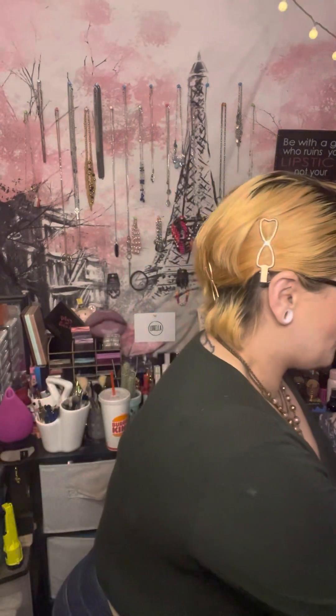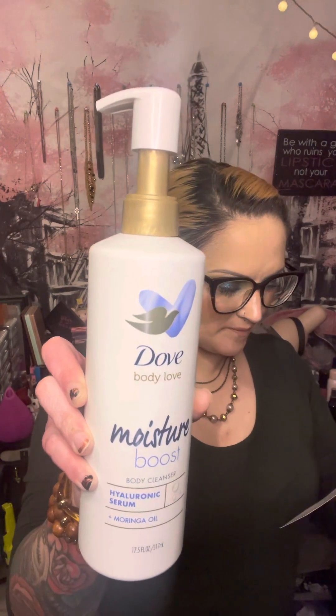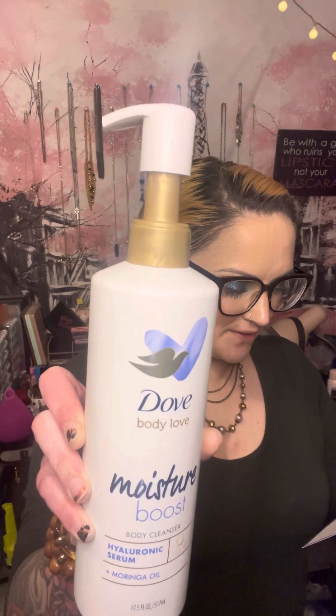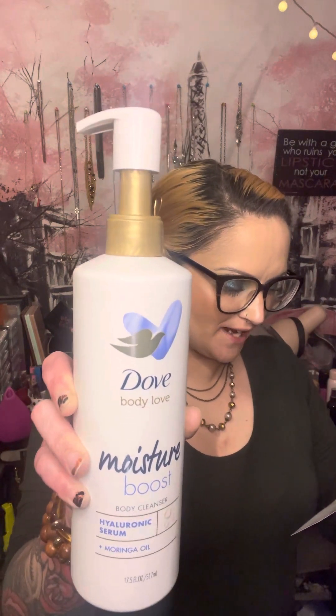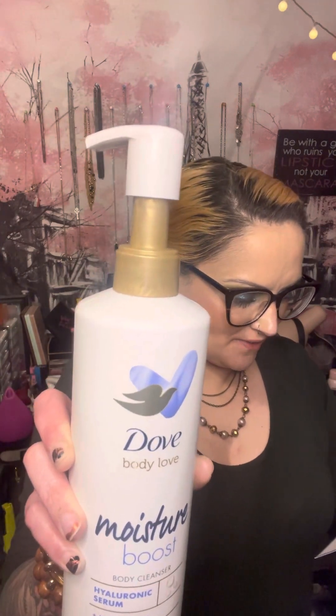First up is this guy right here. Ready to show your body some love? Boost your skin's moisture with Dove's Body Love Moisture Boost Cleanser, which is infused with hyaluronic acid to help your skin retain moisture and hydration. Made with the face care ingredients you love, this is the ideal cleanser to give your body the TLC it needs. I am a hyaluronic acid lover — it's so good for your skin, so good for your hair, it's just so good.